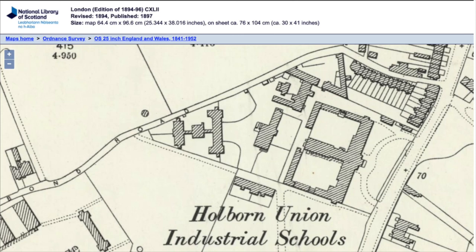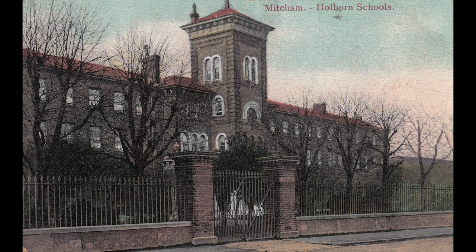In 1856, the parish of St George the Martyr, Southwark, erected a large industrial school near to where Bond Road meets the London Road today. It was acquired in 1870 by the Holborn Poor Law Union, which oversaw the provision of poor relief for several central London parishes.